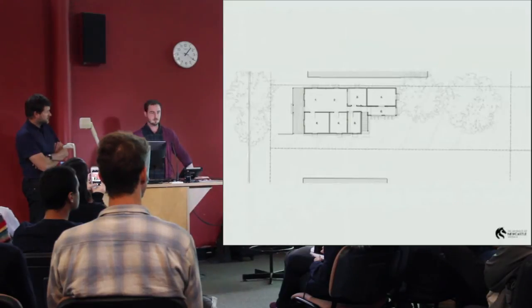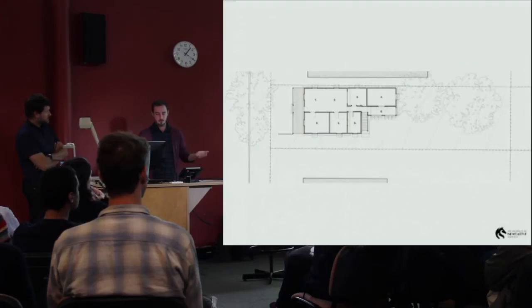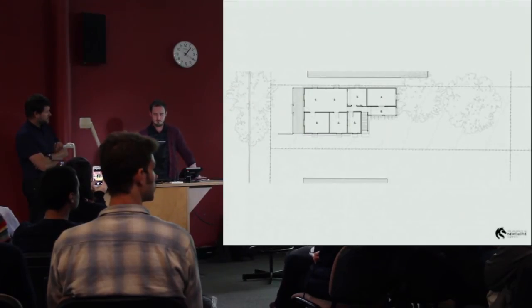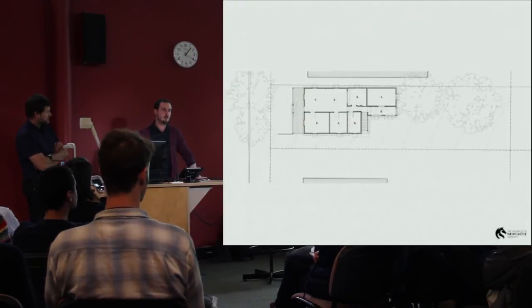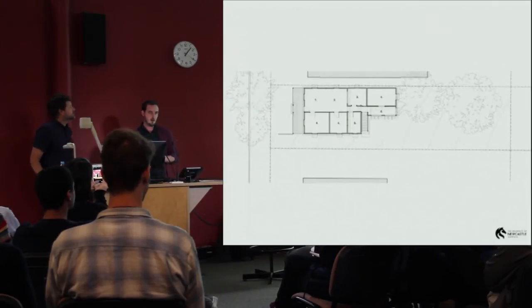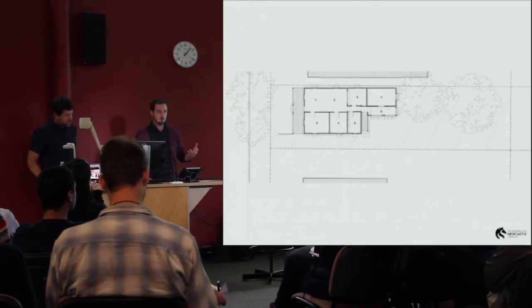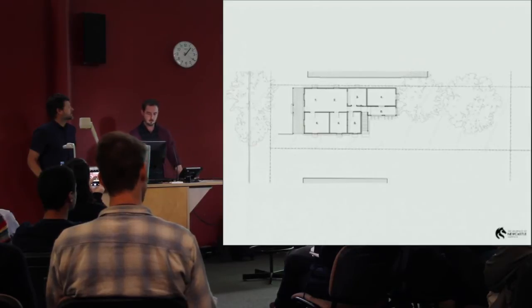This disconnection was one of the principal concerns of the clients when they approached us — they hadn't yet bought the house and were living in a Donovan Hill apartment in New Farm. Their main reason for moving out, even though they loved it, was that they had two small girls and wanted to spend more time in the garden. They asked: will it be possible to reconfigure the house to enable that?